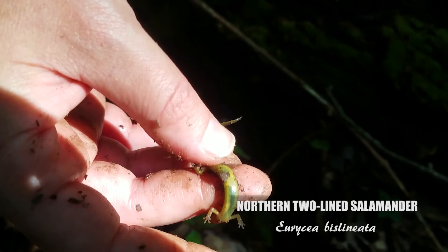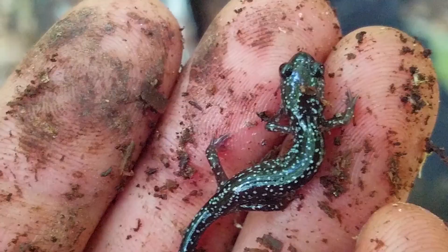Here we found a juvenile white-spotted. Vanessa thinks this is the cutest.